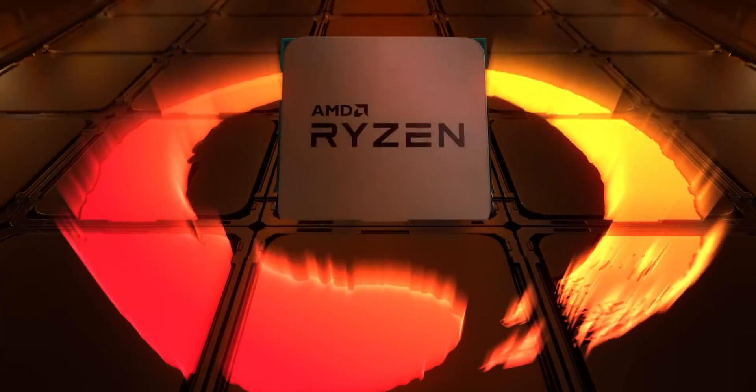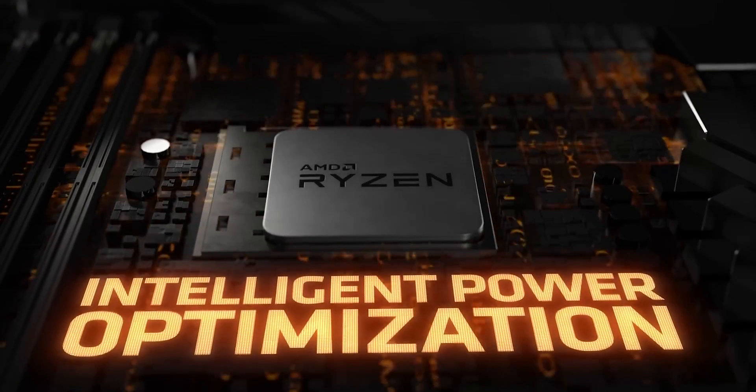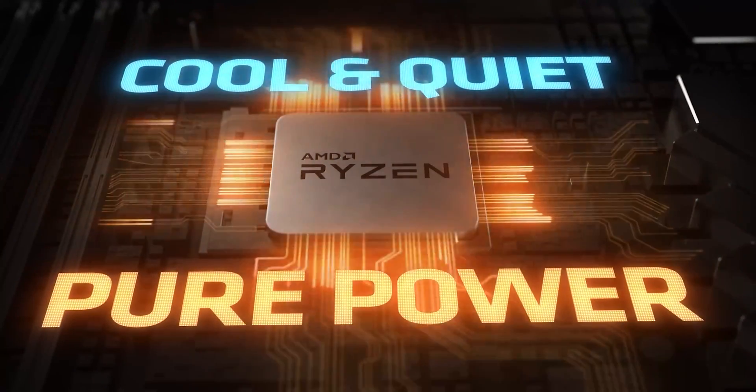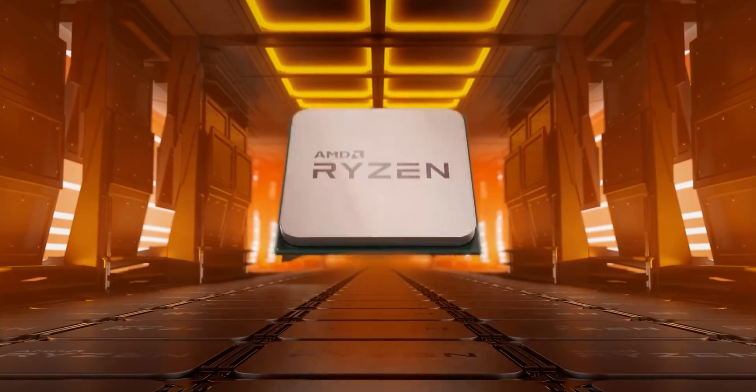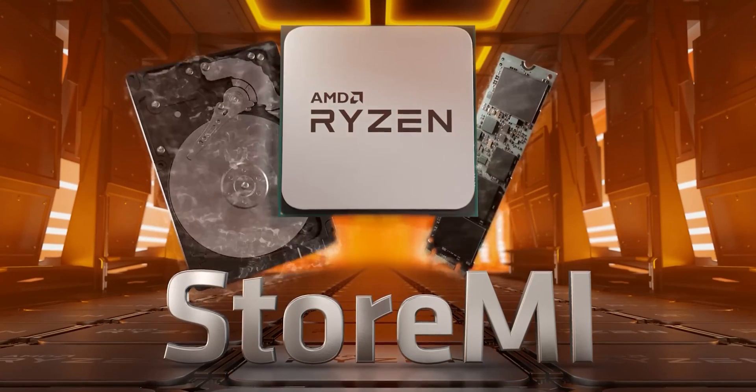Since its release, Ryzen 5 3600 has quickly become one of the best-selling processors on the market. This is mainly attributed to its affordability, efficiency, and powerful features. Ryzen 5 3600 is a powerful 6-core processor with a whopping 12 threads that deliver excellent performance in single and multi-core applications.